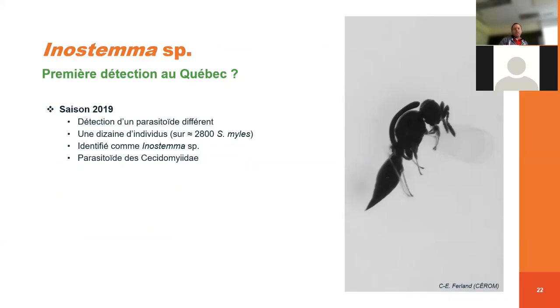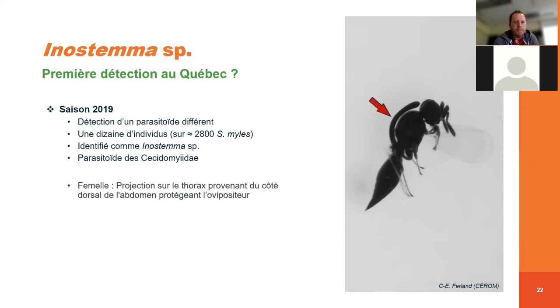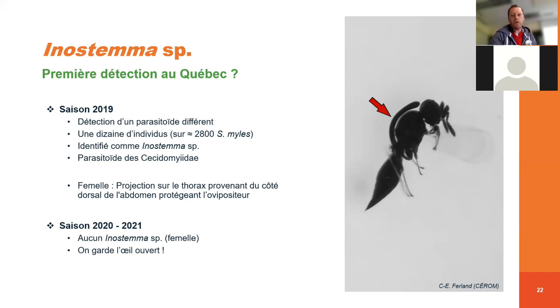En inspectant tous les parasitoïdes recensés, on suppose que c'est la première détection au Québec, durant la saison 2019, d'un parasitoïde différent. On voit réellement ici la différence par rapport à Synopeas : il a comme un petit fourreau qui est au-dessus du thorax qui va protéger l'ovipositeur. Ce parasitoïde appartient à la famille Inostemma. On voit ici la femelle qui vient protéger son ovipositeur à l'intérieur d'un fourreau. En 2020 et 2021, on ne l'a pas retrouvé — seulement en 2019 — mais on continue à regarder pour voir si c'est un parasitoïde qui va se développer au Québec ou qu'on a retrouvé seulement une saison.